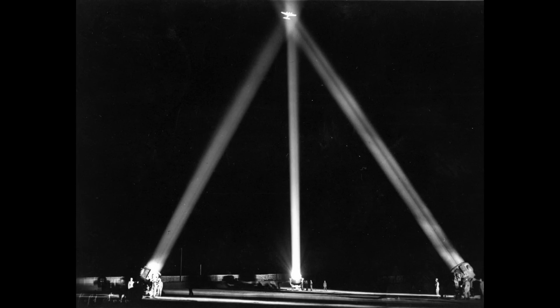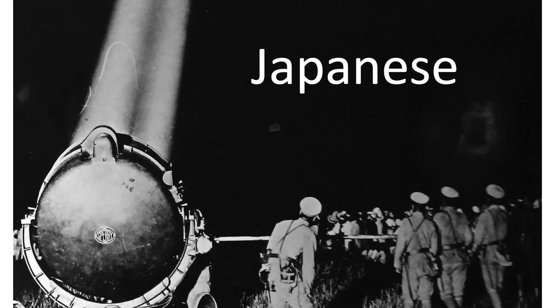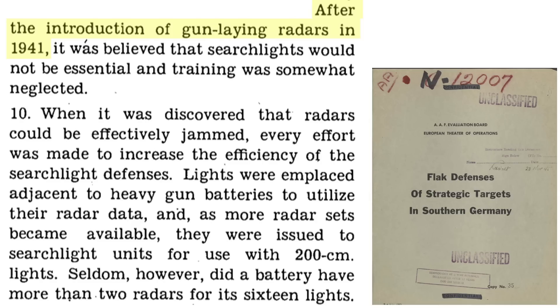During nighttime raids, bombers were subjected to attack from either flak guns or enemy interceptors. In order to track and target the bombers accurately, they needed to be illuminated by searchlights. The intent of this video is to review the 11 searchlight countermeasures and tactics bombers adopted to minimize the likelihood of getting searchlight honed. German AA guns were aimed by radar at the start of 1941, as discussed in this declassified 1945 AAF Evaluation Board document titled Flak Defense of Strategic Targets in Southern Germany.